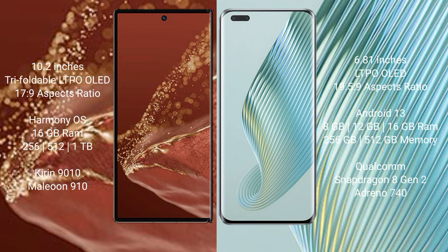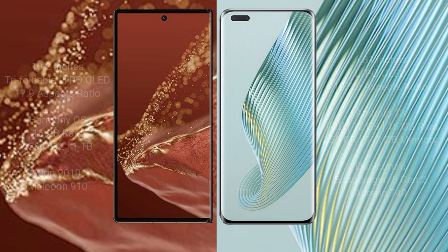The Huawei Mate XT Ultimate comes with 16GB RAM and 256GB, 512GB, or 1TB internal storage, powered by the Kirin 9010 processor with GPU 910. The Honor Magic 5 Pro comes with 8GB, 12GB, or 16GB RAM and 256GB or 512GB internal storage, powered by the Snapdragon 8 Gen 2 processor with GPU and Adreno 740.